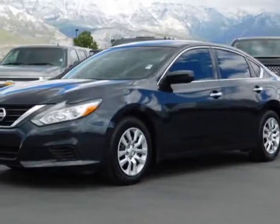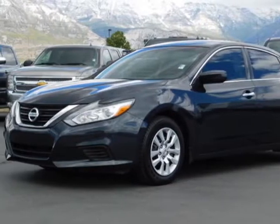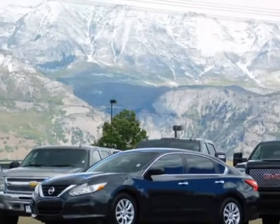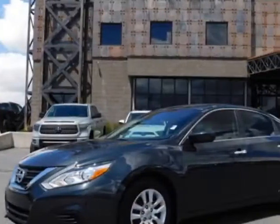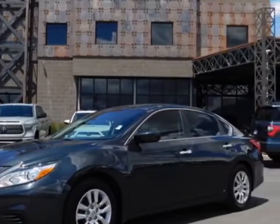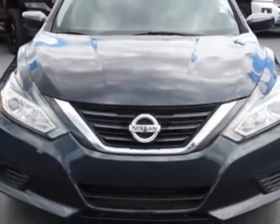Check out this 2016 Nissan Altima. For your protection, a warranty is available for this vehicle. This Altima boasts a 2.5 liter engine and has a 6-speed CVT transmission.